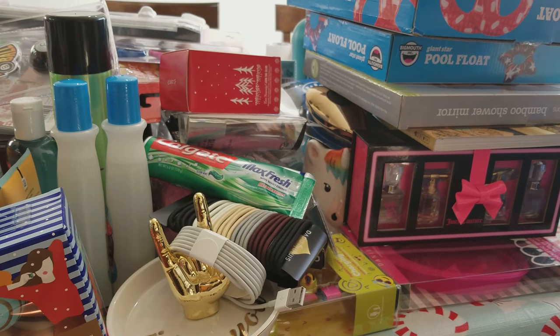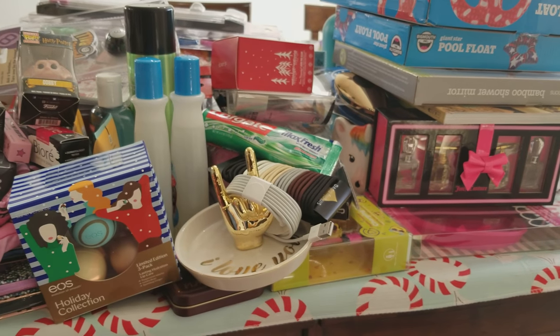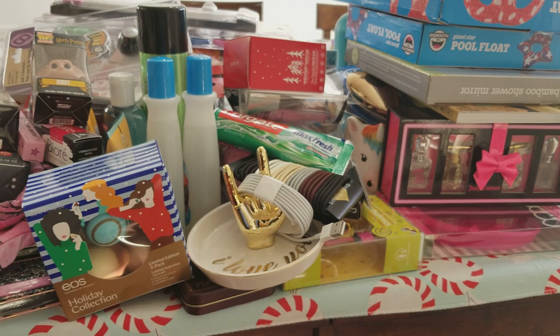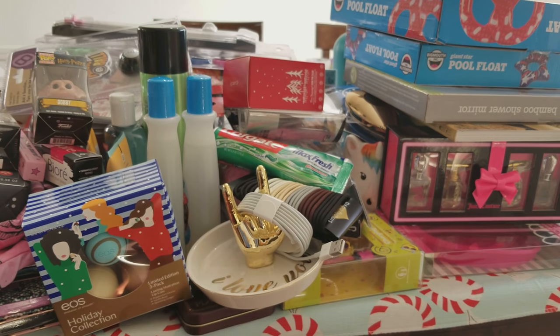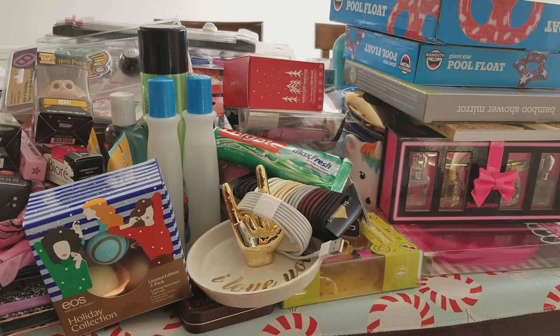But that is everything that is in her stocking. Her Santa gift is not here right now — Santa hasn't delivered it yet. I hope you guys enjoyed this video. I just wanted to do something different. Thanks so much for watching.